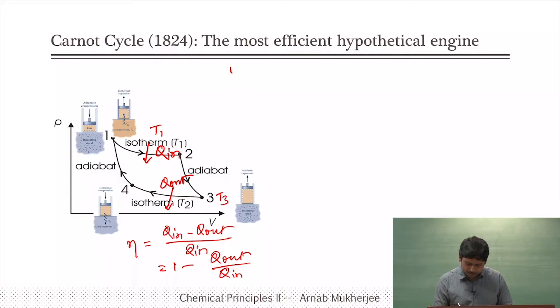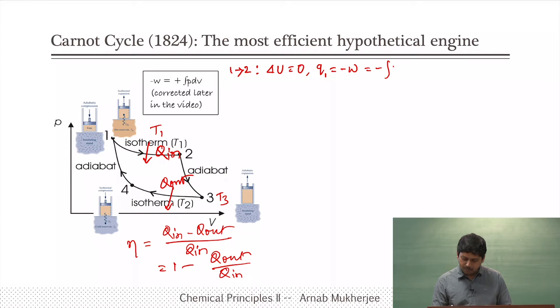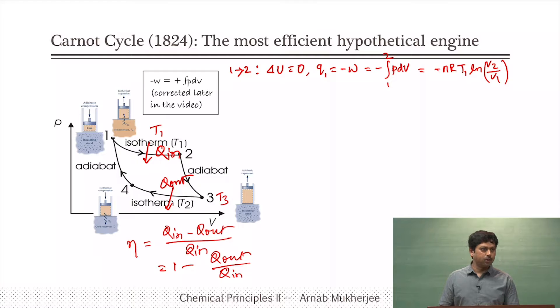For step 1 to 2, it is an expansion process and delta U equals zero, therefore Q1 equals minus W. Minus W equals integral of P dV, and since P equals nRT/V, this gives Q1 equals minus nRT1 ln(V2/V1). We have already derived the work done for an isothermal process. For step 2 to 3, Q is zero, so work done equals change in internal energy, which equals Cv dT, so it is Cv(T3 minus T1).